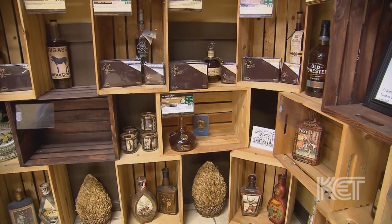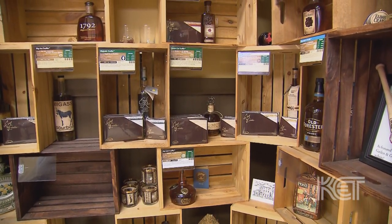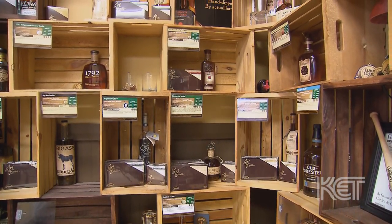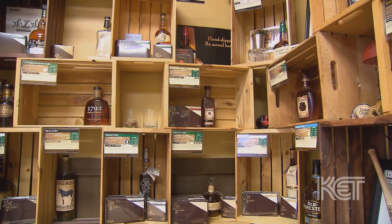If it's bourbon we pretty much use it or have plans to use it. Currently we're up to 65 different bourbons. We like to stay with the bourbons that are made here in Kentucky, but with a lot of the new distilleries and micro distilleries opening up across the country, we're having a lot of other options for bourbons.